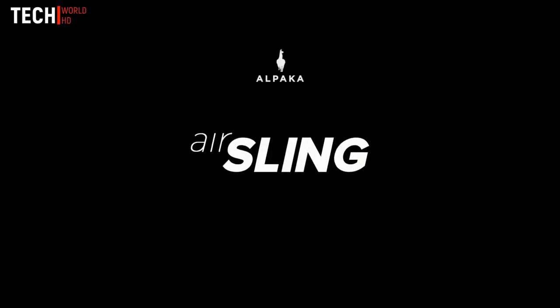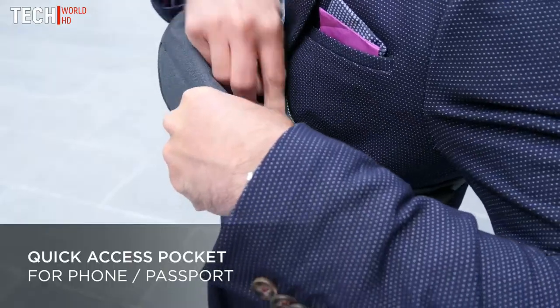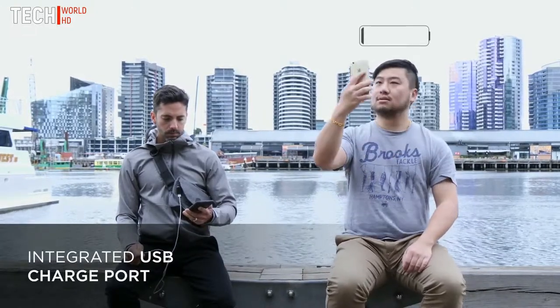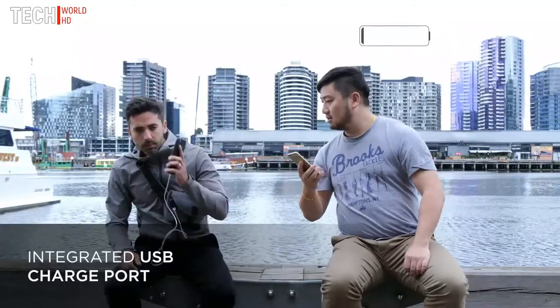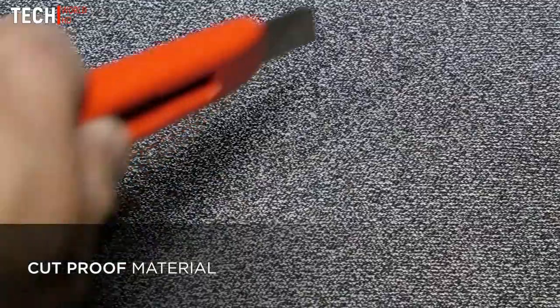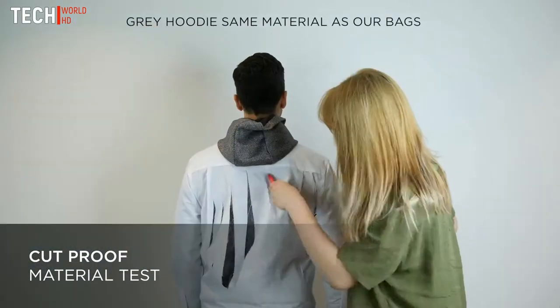Introducing the AirSling. We designed the AirSling to be able to carry all of your essentials in a sleek and adaptable way. Keep your phone charged with the USB port. The AirSling is cut-proof and extremely hard-wearing. That's because it's made out of the most cut-resistant fabric in the world.